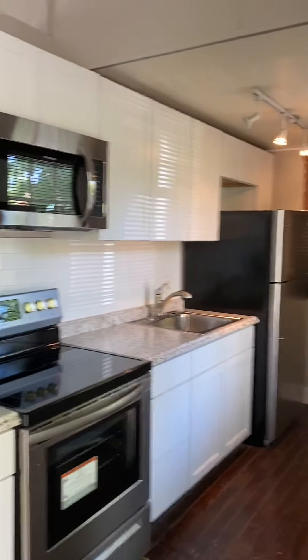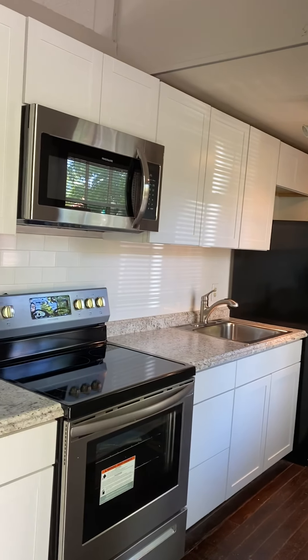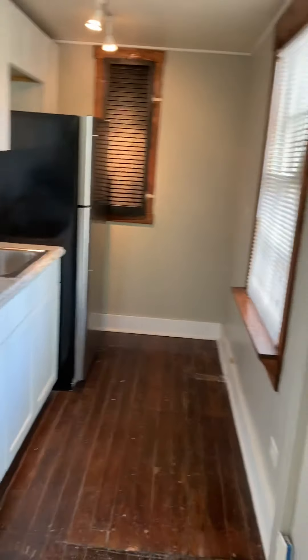We've got the updated kitchen with brand new stainless steel appliances and tons of cabinet space. We'll walk on in.